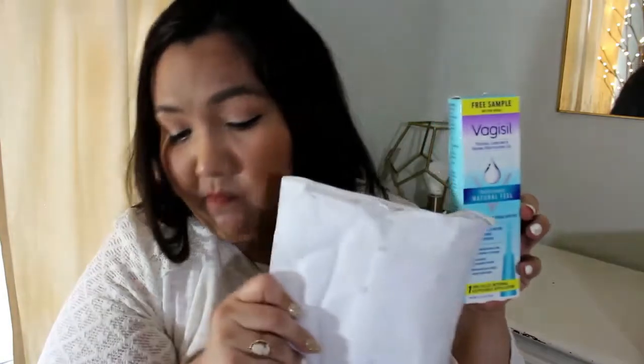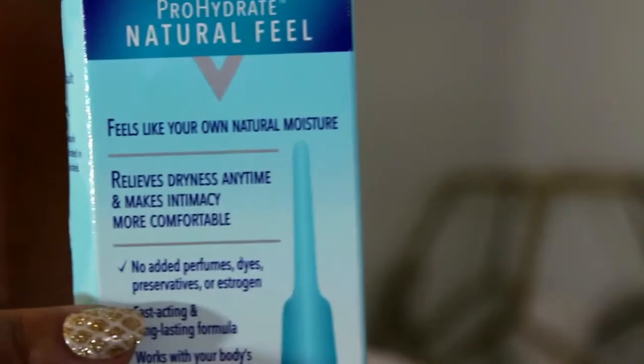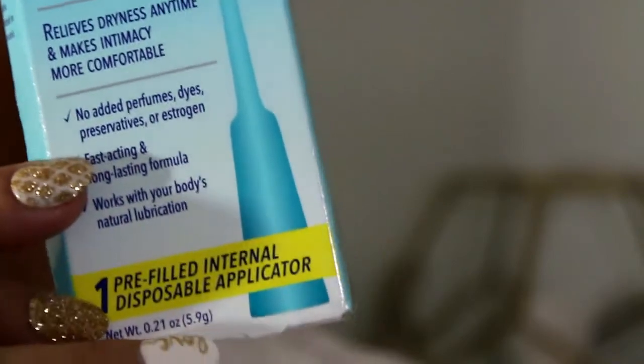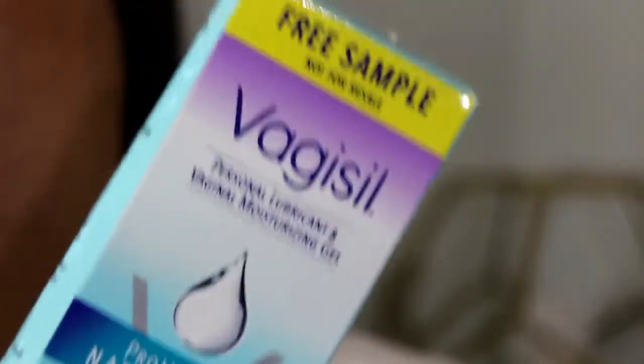The next thing is from Sampler and this is a full size sample. It's Vagisil Prohydrate — it's a personal lubricant and vaginal moisturizing gel. I've never used one of those before.